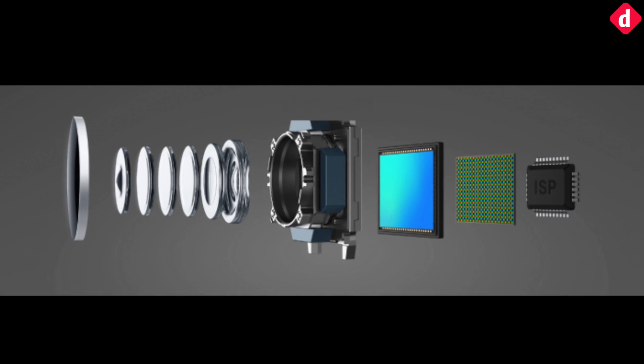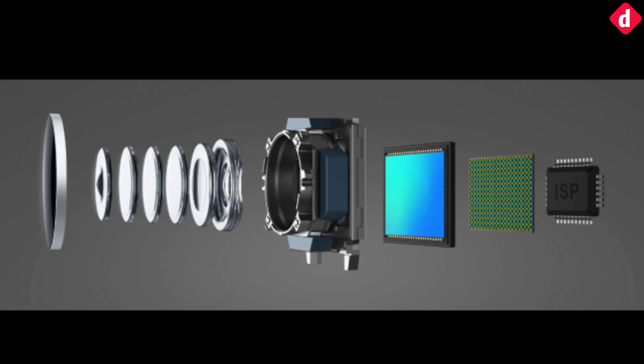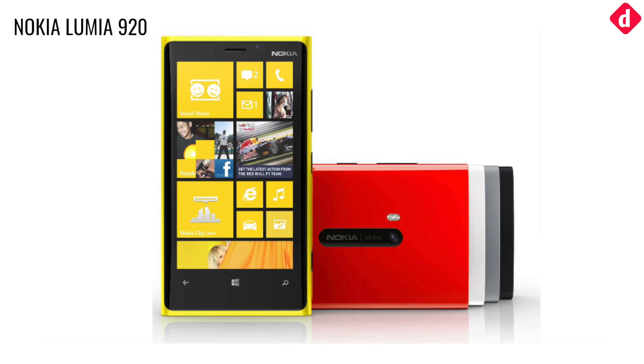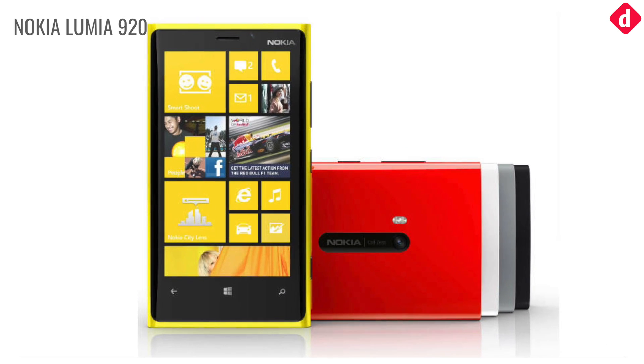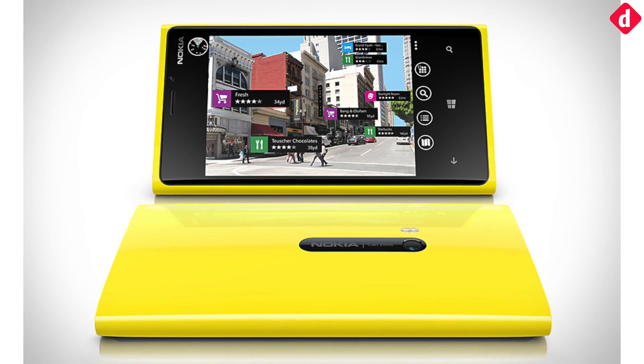Optical image stabilisation may be a sought-after feature in smartphones today, but the first phone to feature the technology was the Nokia Lumia 920. The smartphone ran on the now-extinct Windows Phone OS. At the time, this was a breakthrough feature in camera technology for smartphones.